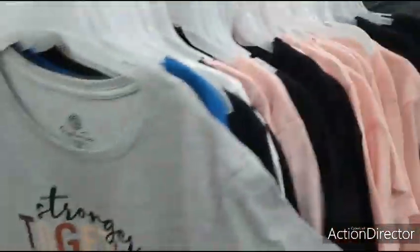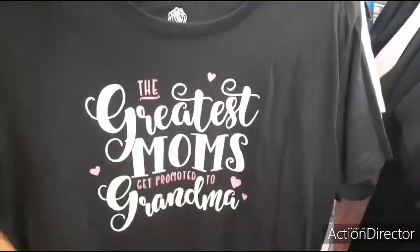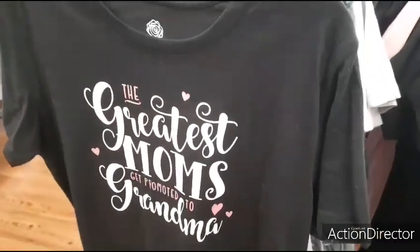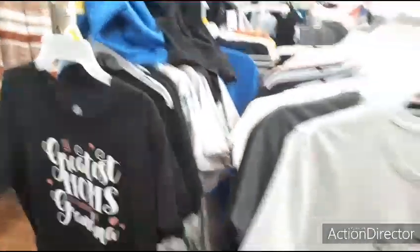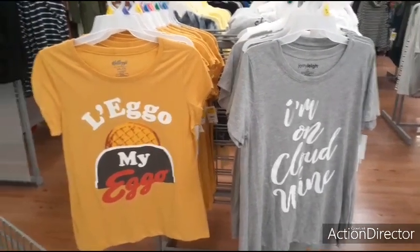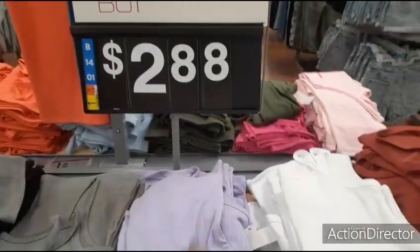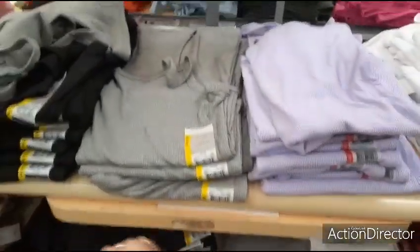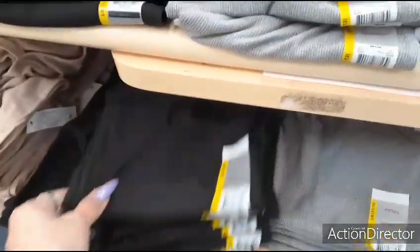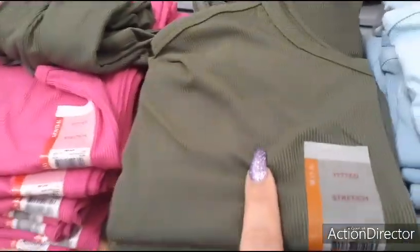These are three-dollar t-shirts. 'The Greatest Moms Get Promoted to Grandma' — again you can roll this up and put it in a cute mug for grandmas from Dollar Tree. These are also three dollars, plus sizes. These little tank tops are cute for $2.88. I think I have this color and it wore and tore really well.